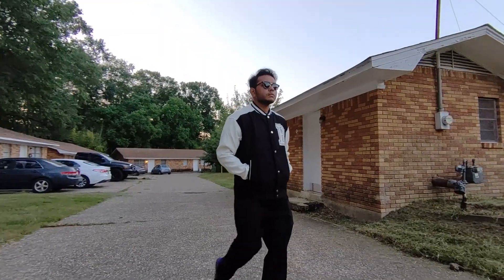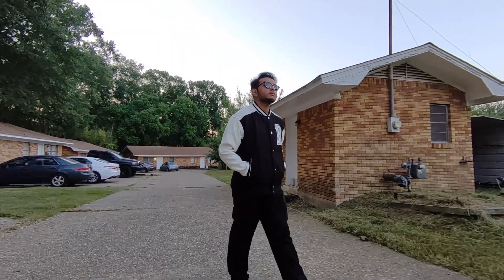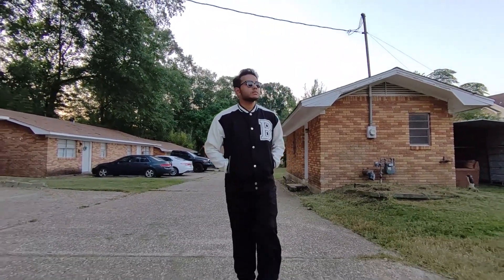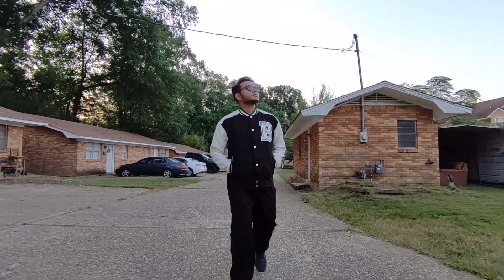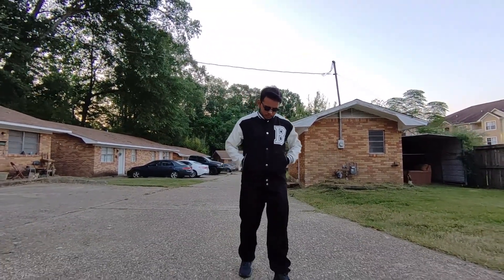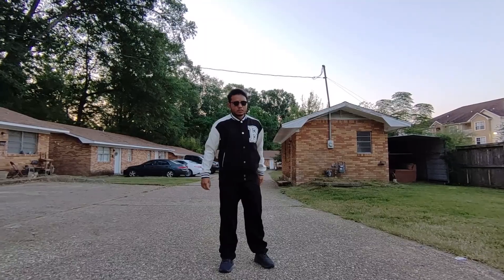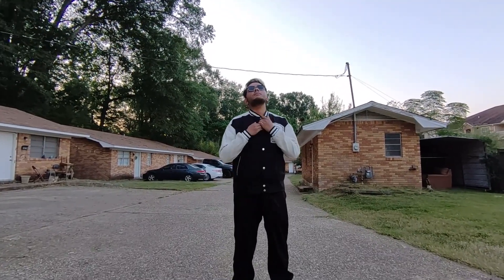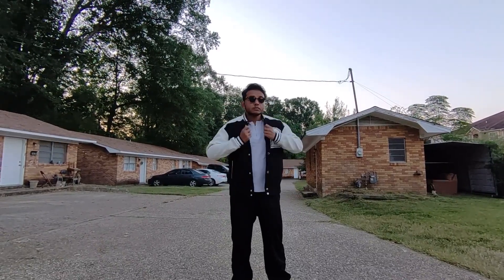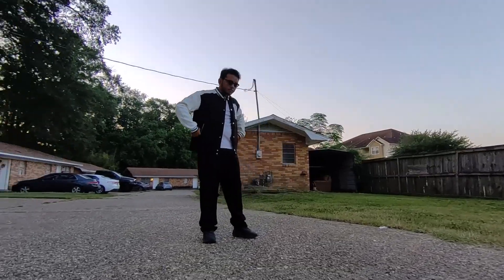The versatility of this varsity jacket is another significant plus. It's slim fit, and the size I've worn is medium, which fits perfectly on my body. But you can opt for a plus size or a looser fit. The jacket is incredibly easy to personalize — wear it buttoned up for a polished look or button it down over any casual t-shirt for a more laid-back vibe. It pairs effortlessly with a wide range of bottoms, from jeans to casual pants.